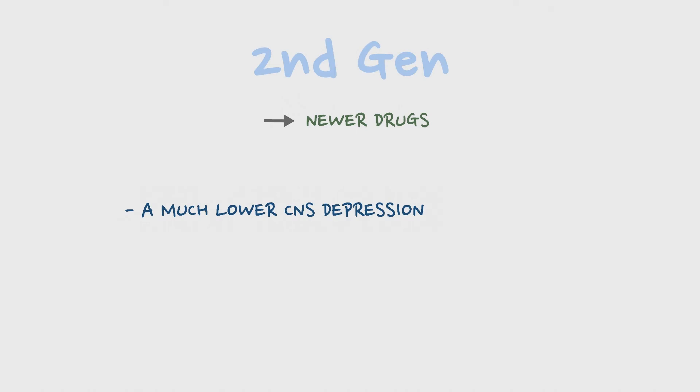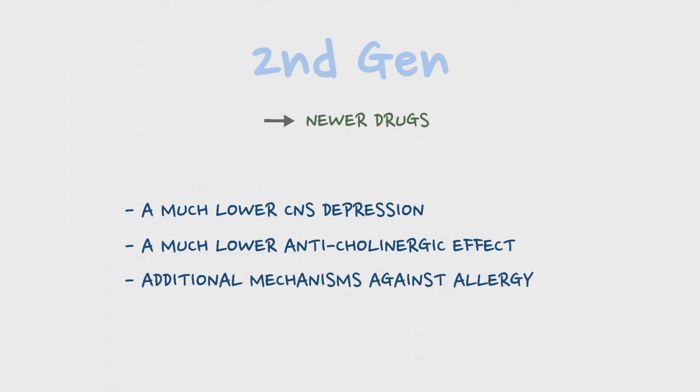The second generation antihistamines are newer drugs and they have properties such as much lower CNS depression, much lower anticholinergic effect, and additional mechanisms against allergies such as action on leukotrienes, etc.